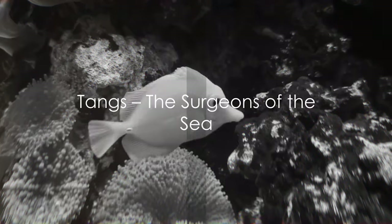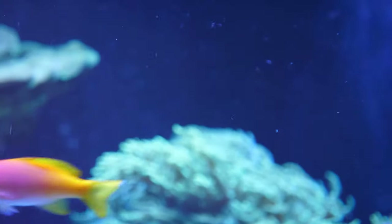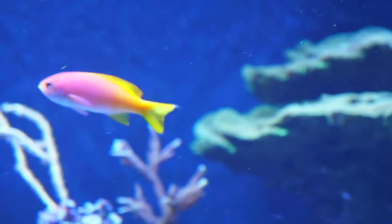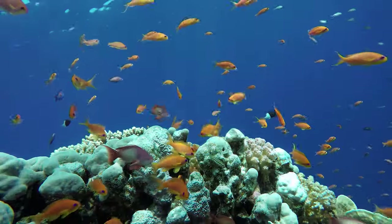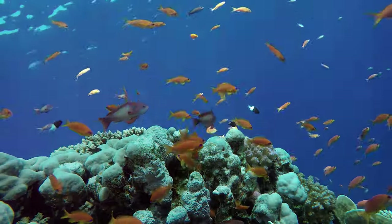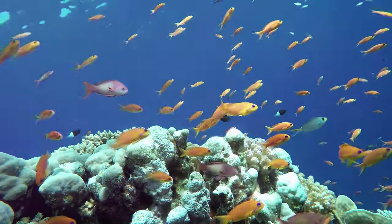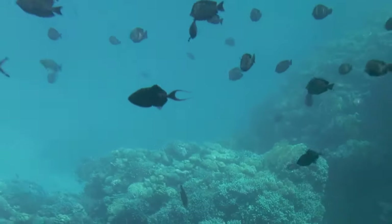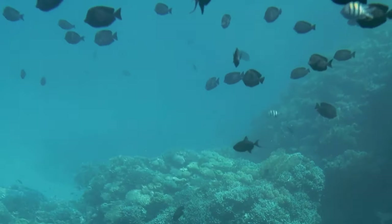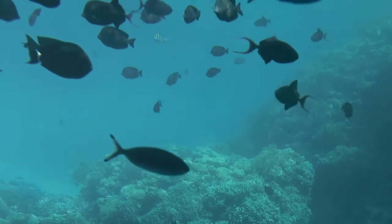When it comes to utility and grace, few can match the tangs. These vibrant, agile swimmers are a sight to behold with their brilliant colors and unique shapes. Native to the tropical oceans around the world, tangs have carved out a niche for themselves in the diverse underwater ecosystem. Sporting laterally compressed bodies, these fish can easily navigate the intricate coral reefs and rock formations of their habitats.